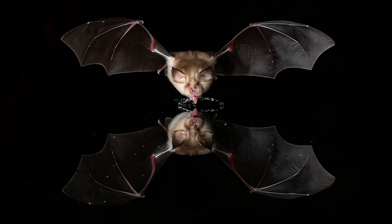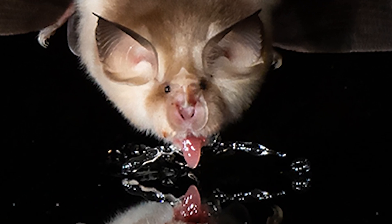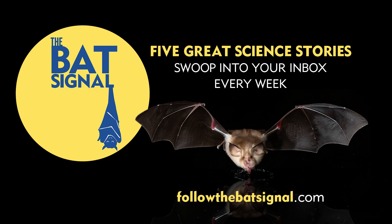It's a nice little story — bats drinking water is one of my favorite things about them because the photos you get are just so unbelievable, especially one taken by Brock and Sherry Fenton, which I use as the banner for the Bat Signal, my weekly email about science stories. If you're not getting it in your inbox every Tuesday, you should sign up at followthebatsignal.com.